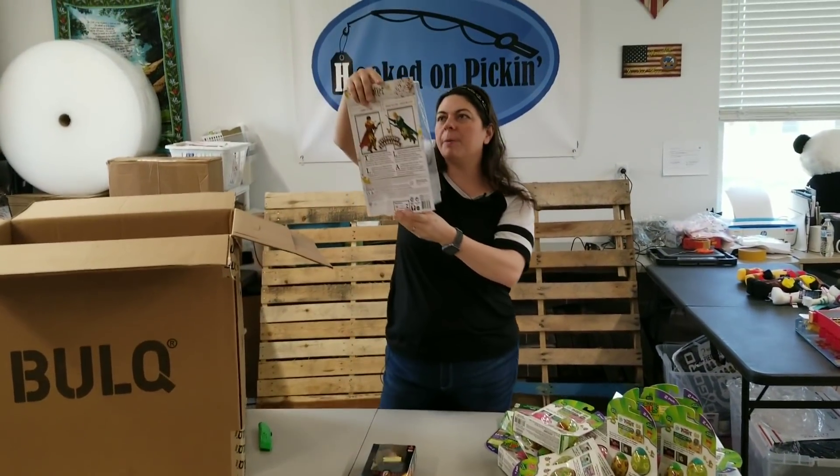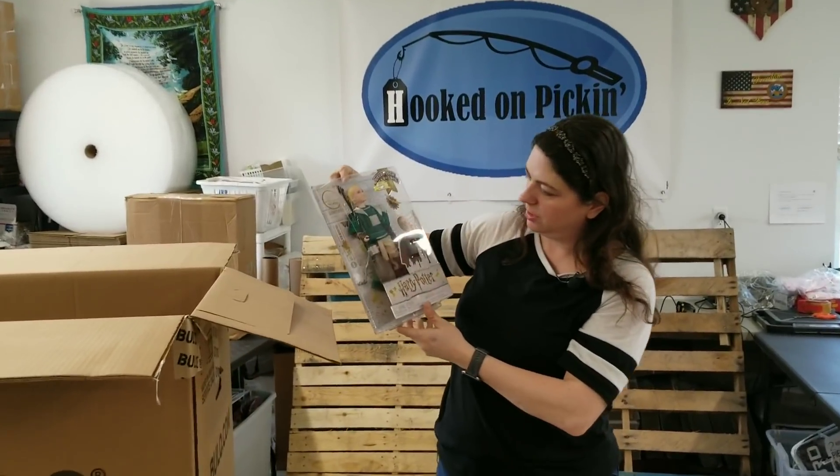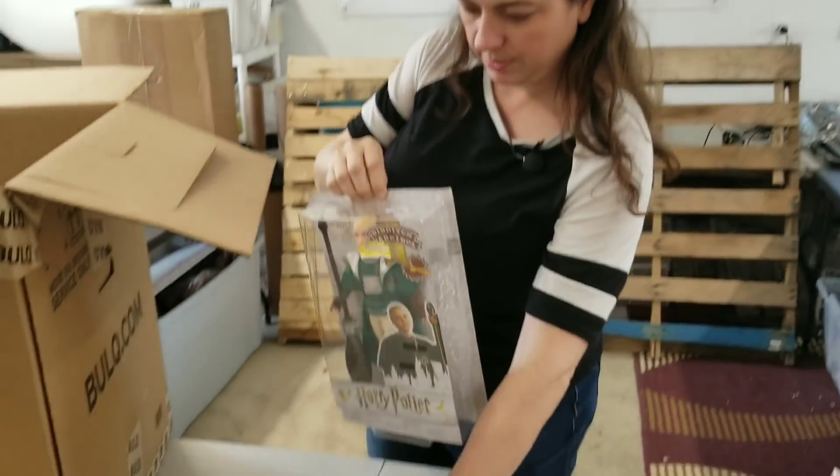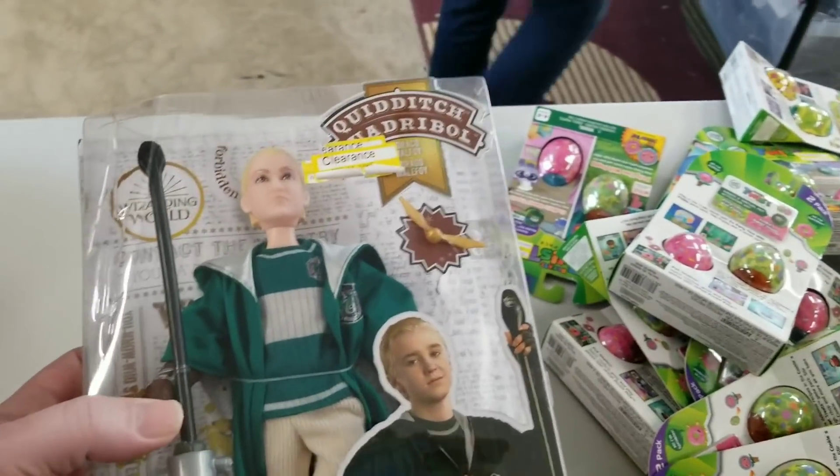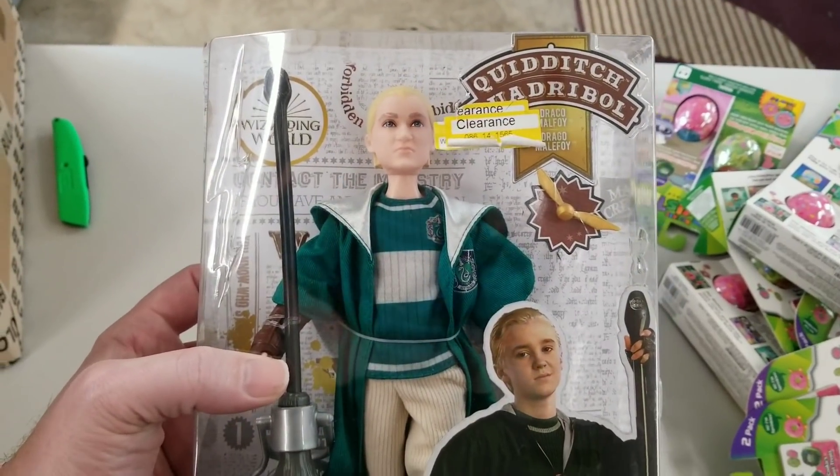Well, who's this? Harry Potter, Quidditch. I don't know who that one is. Is that Malfoy? Yeah, Draco Malfoy. Whatever his name is — you had it right.